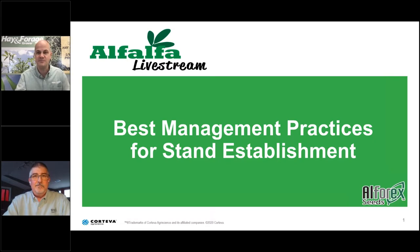Thank you for joining us, Ron. All of our presenters will be welcoming questions from our viewers during the final 15 minutes of our hour-long webcast. To ask a question, use the GoToMeeting platform and type in the question to the panel. Ron Cornish, General Manager of Alphorex Seeds, welcomes everybody to Alfalfa Livestream. This is our fourth and final livestream webinar for now, and I hope you've found them informational.